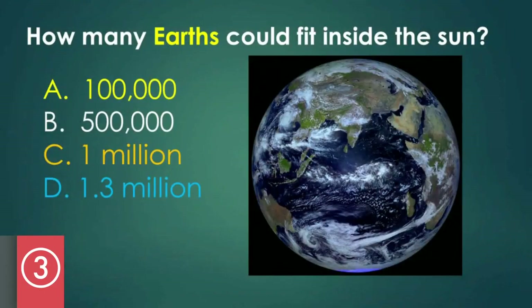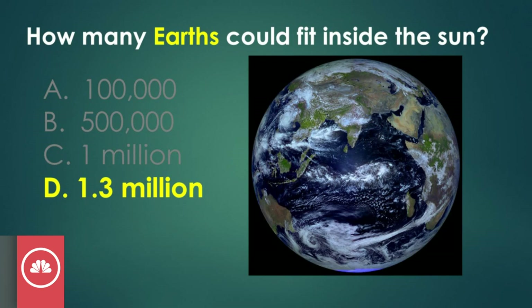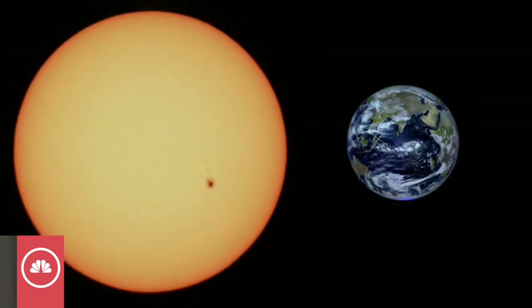How many Earths can fit into the Sun? The answer is D — 1.3 million. That's a lot. And our Sun is actually only a medium-sized star, so it's not that big. But you can see on this picture there's a small spot on there, and that's really how big Jupiter would be if you put Jupiter next to the Sun. The Earth is a lot smaller than Jupiter, so you can get that for comparison.